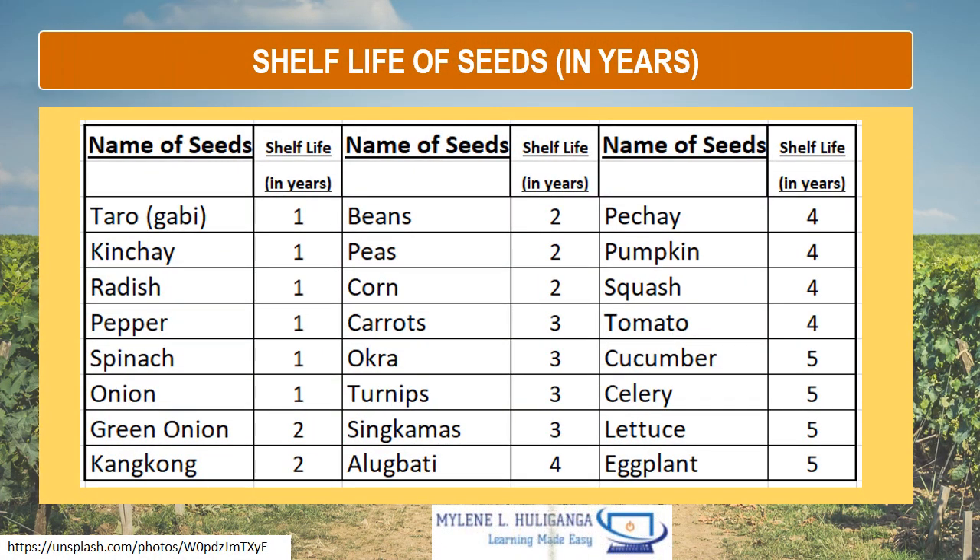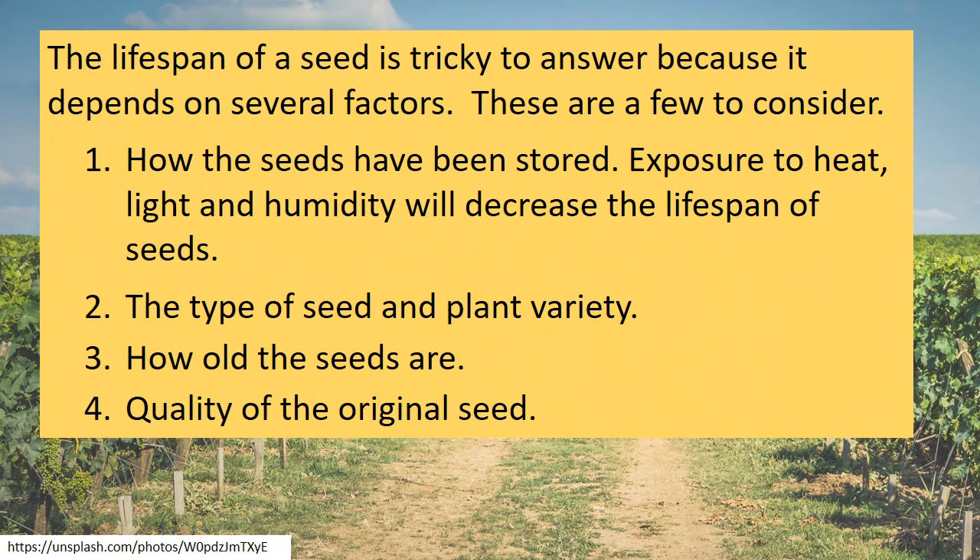Here are the following shelf life of seeds. The lifespan of seeds is tricky to answer because it depends on several factors. These include: number one, how the seeds have been stored — exposure to heat, light, and humidity will decrease the lifespan of seeds; second, the type of seed and plant variety; third, how old the seeds are; and fourth, the quality of the original seed.